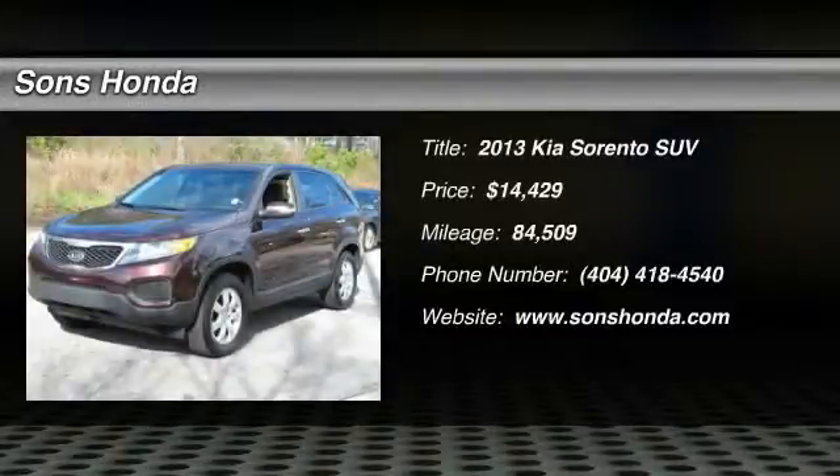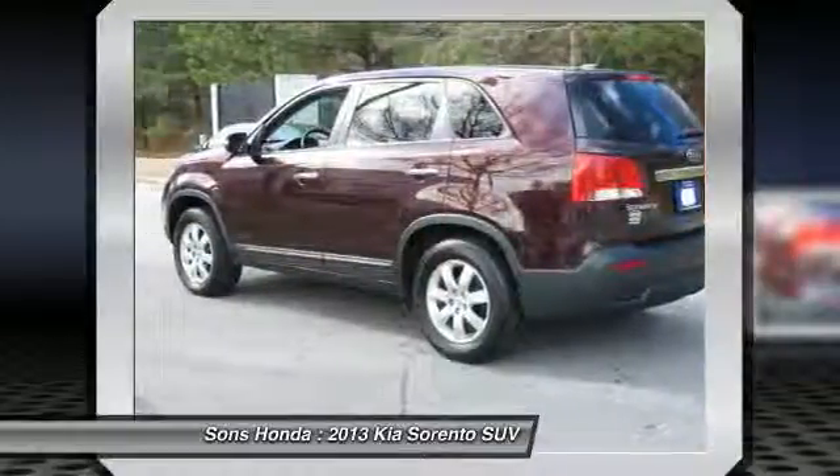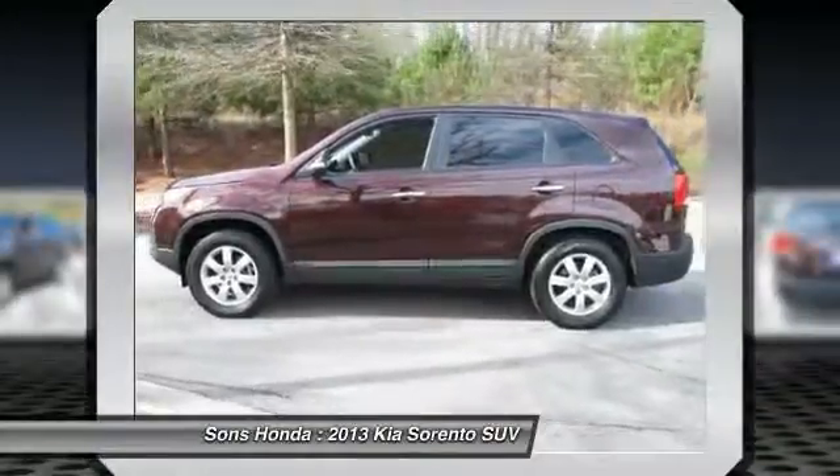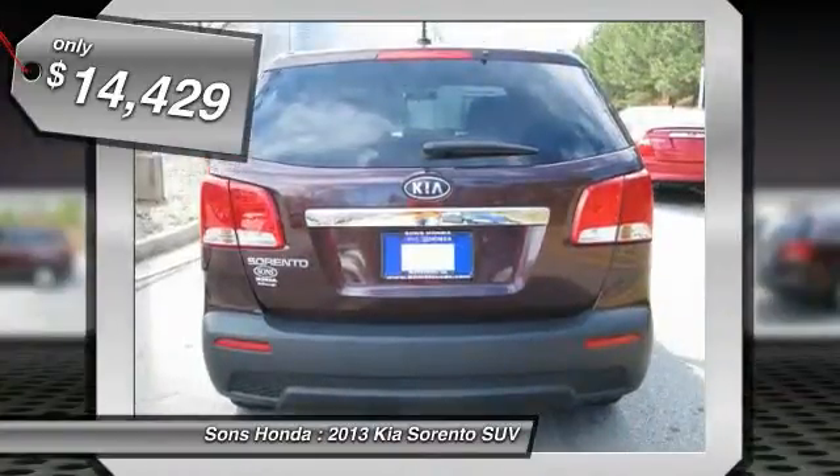A 2013 Sorento. The Kia Sorento is a comfortable riding, powerful, compact SUV loaded with impressive standard features. Take one look at its stylish, sleek design and you'll want to cross over to a Sorento, and is priced below $15,000.